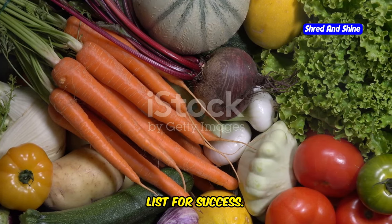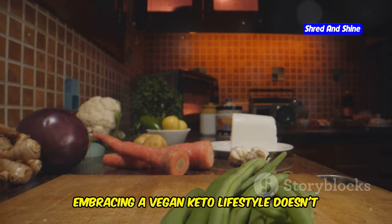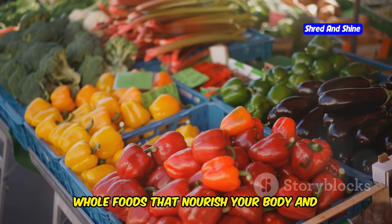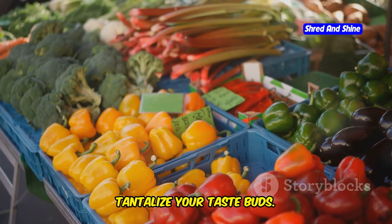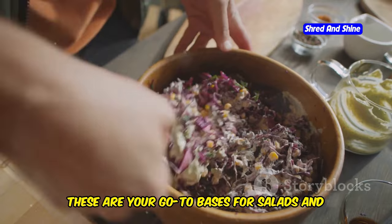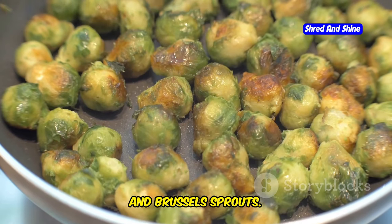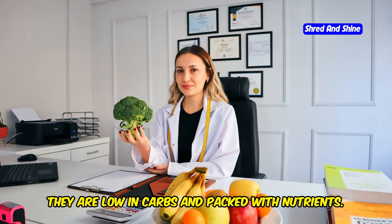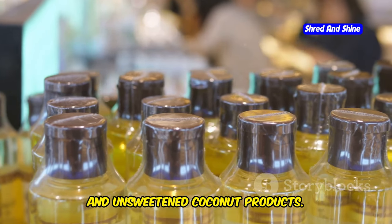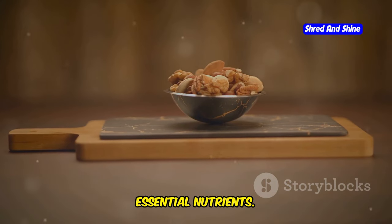Stock your vegan keto kitchen — a shopping list for success. A well-stocked kitchen is the foundation of any successful diet. Luckily, embracing a vegan keto lifestyle doesn't require exotic ingredients. Focus on fresh whole foods that nourish your body. Load up on leafy greens like spinach, kale, and lettuce for salads and side dishes. Embrace cruciferous vegetables like broccoli, cauliflower, and Brussels sprouts — low in carbs and packed with nutrients. Stock up on avocados, olives, and unsweetened coconut products for healthy fats. Nuts and seeds like almonds, walnuts, chia seeds, and flax seeds provide healthy fats and essential nutrients.